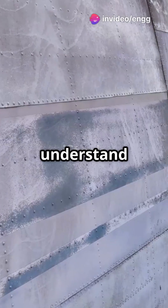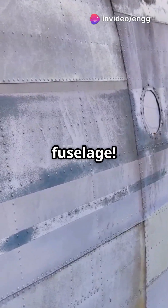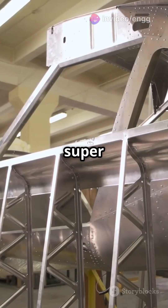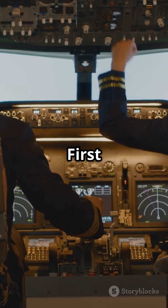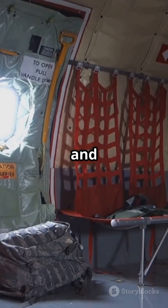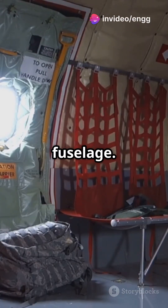If you don't like turbulence but still want to understand airplanes, then let's talk fuselage. The fuselage is the main body of an airplane, and it's got some super important jobs. First up, it houses the crew and passengers — the cockpit, passenger cabin, and cargo hold are all inside the fuselage.